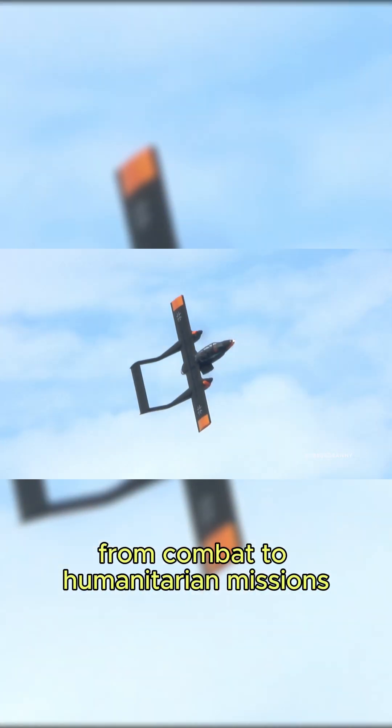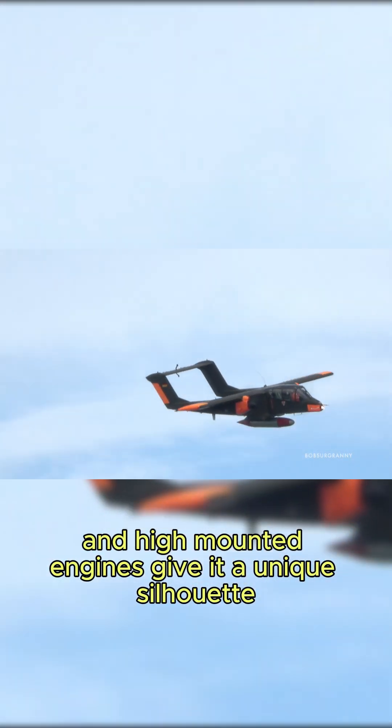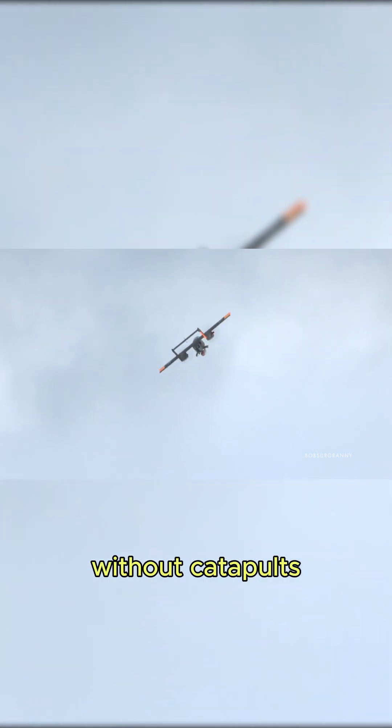It wasn't just another warplane — it was a tool for everything from combat to humanitarian missions. Its twin-boom tail and high-mounted engines gave it a unique silhouette and impressive performance. The Bronco could take off and land on short, rugged runways, and even operate from aircraft carriers without catapults.